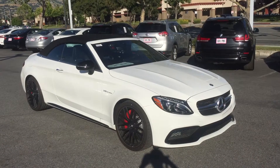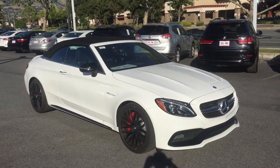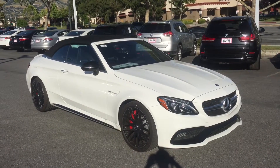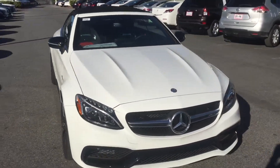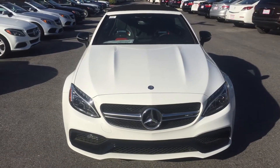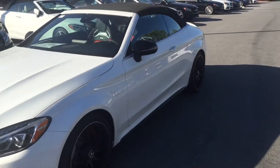Welcome everyone, once again to 3 Minutes with the 2017 C63 AMG S. This one is Polar White with black and red interior. It has the night package and an illuminated star. Again, the 63 V8 bi-turbo.